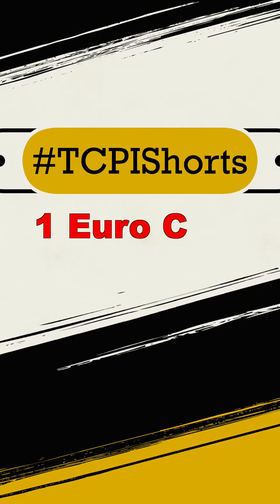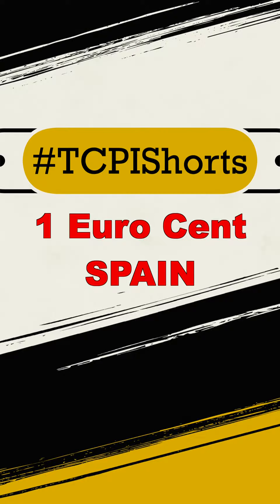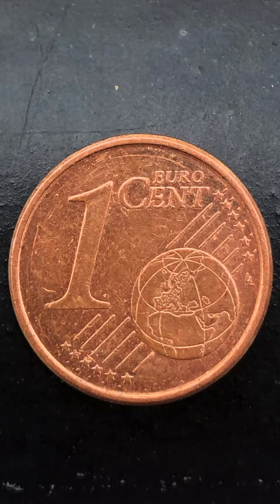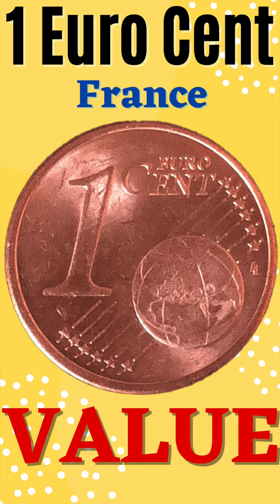Hi everyone, so in today's short video, you will see 2011's 1 euro cent coin minting in Spain. In the last video, we saw France's 1 euro cent coin. If you haven't seen that video, we are mentioning the link in the description. You can go and check it out.